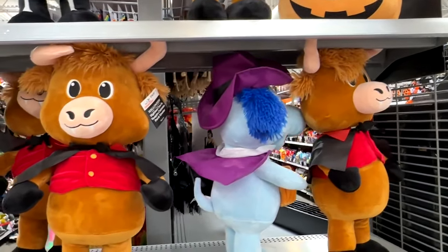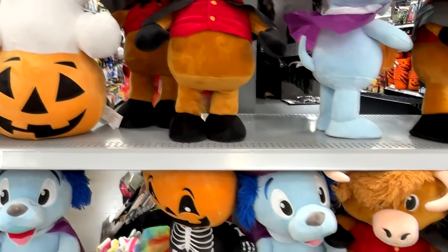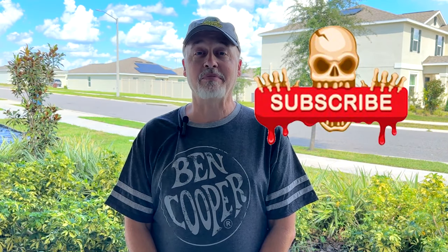So there you go — that's a look at some of the stuff Walmart has for the 2024 Halloween season. Some kind of cute stuff, very Walmart-ish. You might want to go pick out some things for your lawn, your shelf, or your walls. I hope you've enjoyed watching this video — click that Like button and click Follow or Subscribe to be notified when I upload new videos. Thanks again for watching — we'll see you next time.